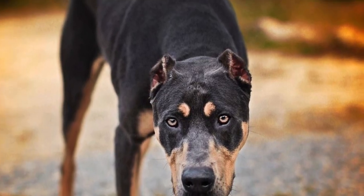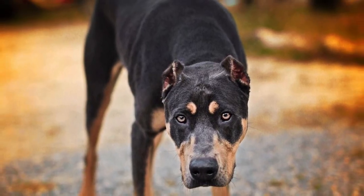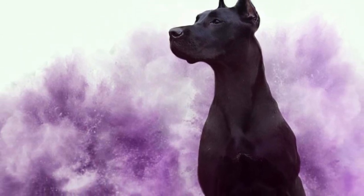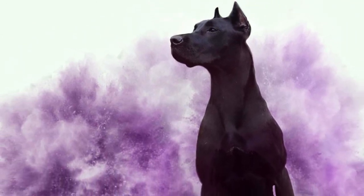The Canis Panther is also a very sensitive and loyal dog who creates a strong bond with its owners and family. They love their pack and will want to spend as much time as possible with you.